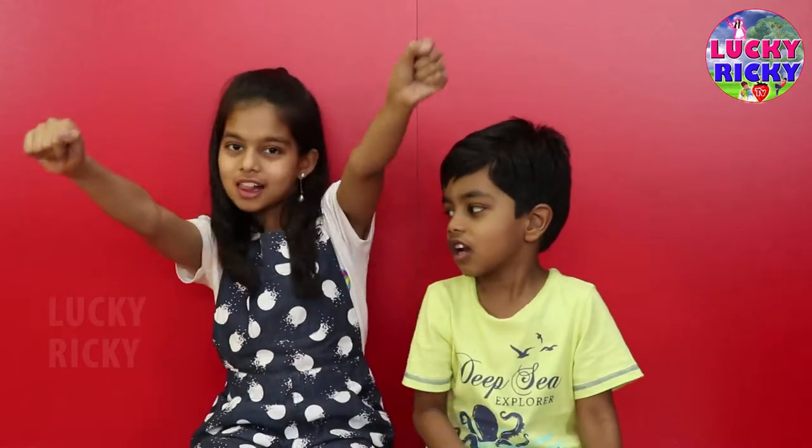Hi, this is Lucky and this is Nicky the genius. Today we are going to set up my doll house.